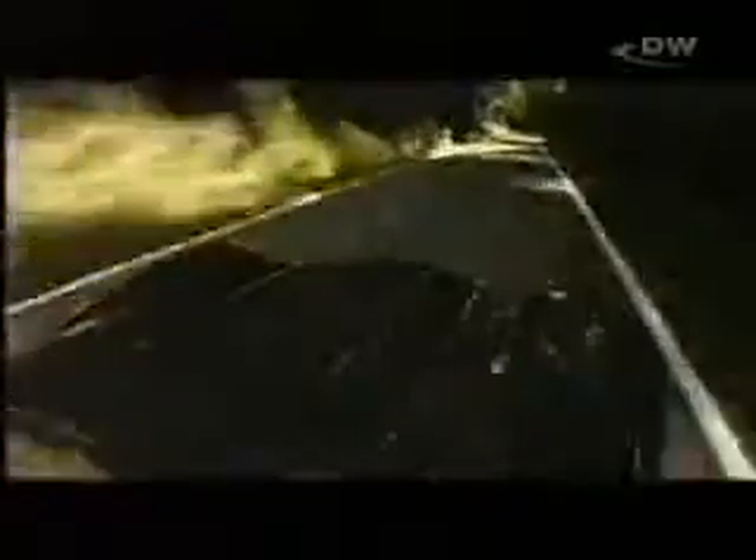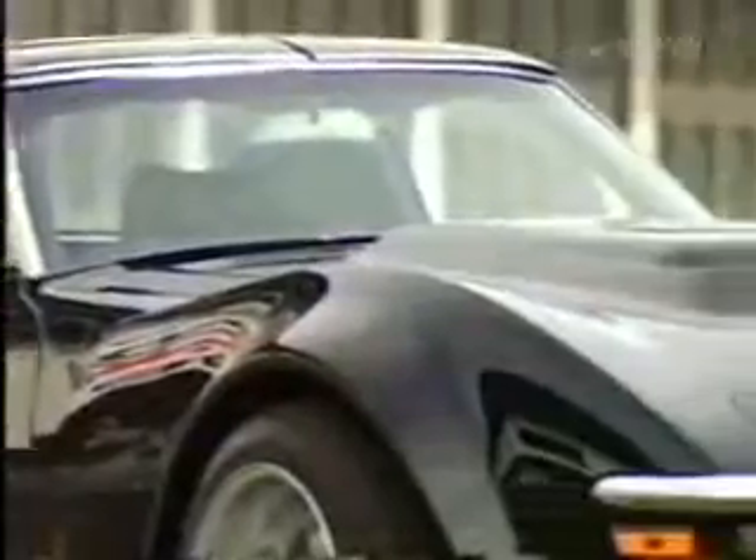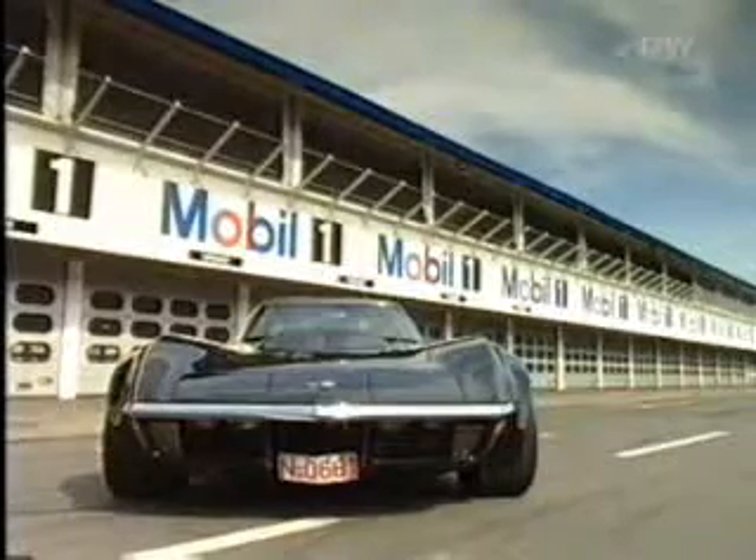The Corvette owned by Manfred Kubitschek is different. What's beneath these shiny black curves is something expert eyes would not normally detect. This Corvette Stingray, built in 1970, looks just like it did 30 years ago.